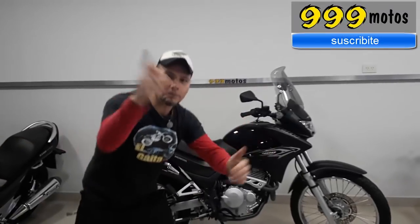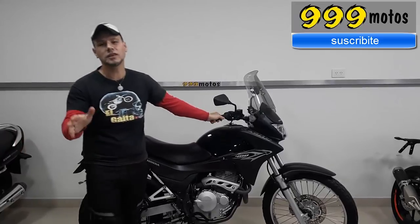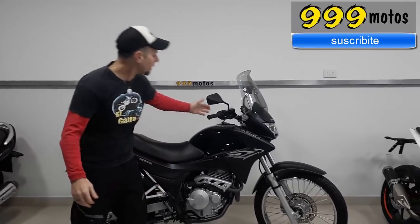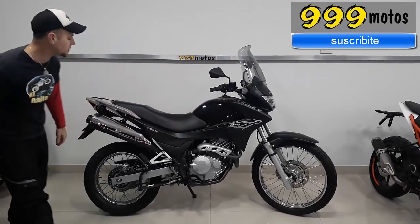With respect to the top speed that I forgot to mention — it is more or less 160 km/h at maximum. Calculate that 120 km/h cruising speed is perfect for travel. So, as you can see, this legendary Falcon is really beautiful. It is a used motorcycle, but it is in excellent condition.